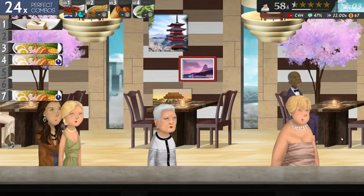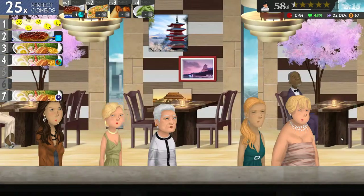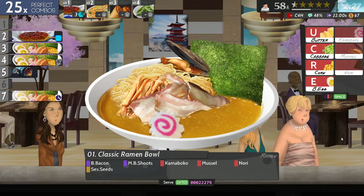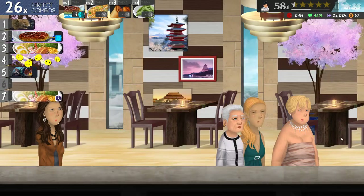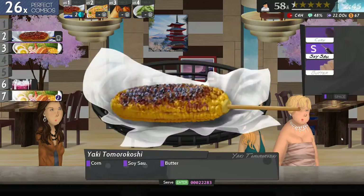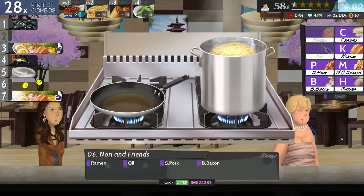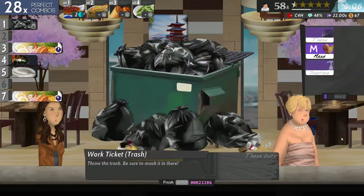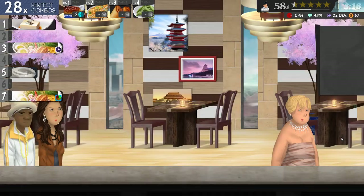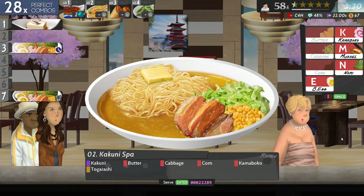Ramen oil and that. Mustard tofu perilla and okra - I think I got that right. I really need to start preparing more sides. Cabbage corn and that.